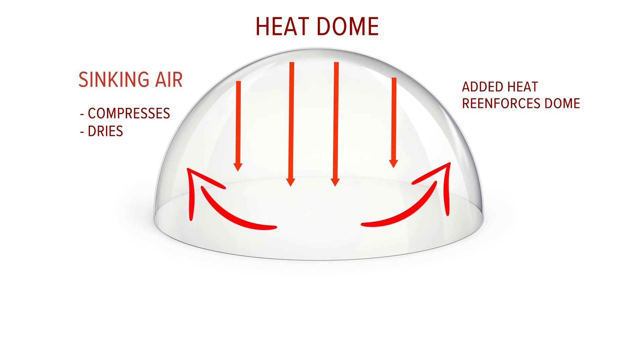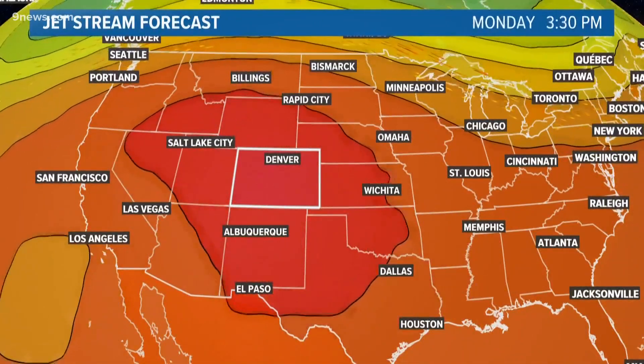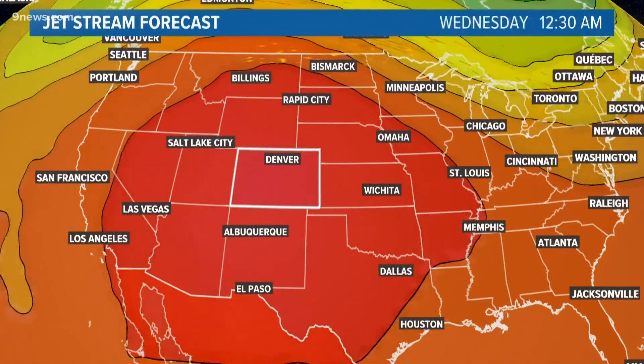That's why a weather pattern like this can last a long time. And the forecast shows this heat dome lasting through the end of July and perhaps into the first week of August.